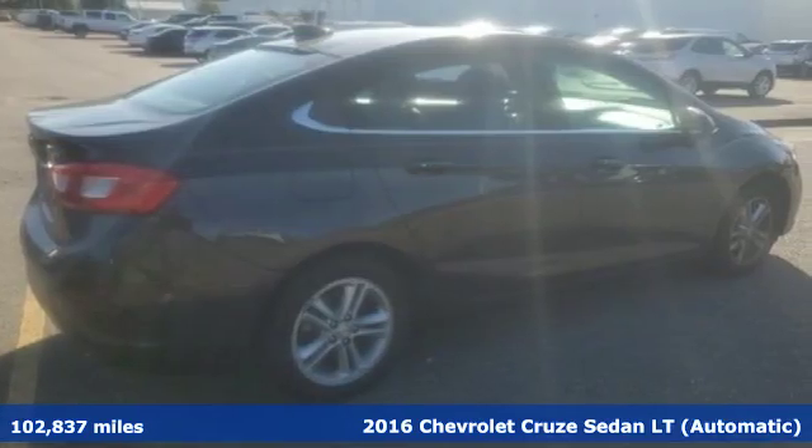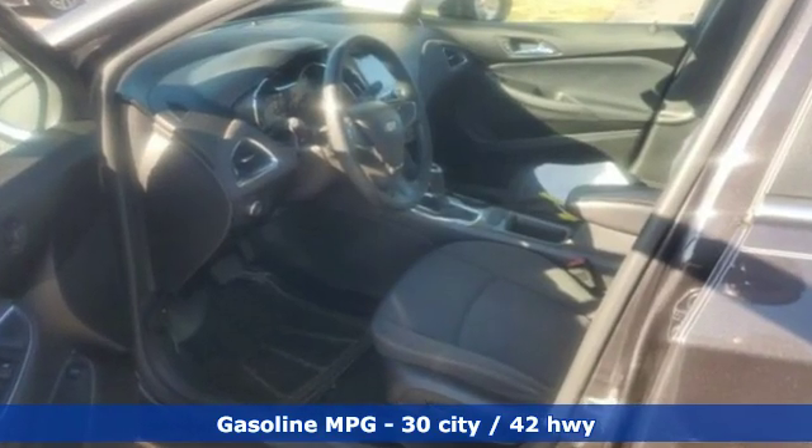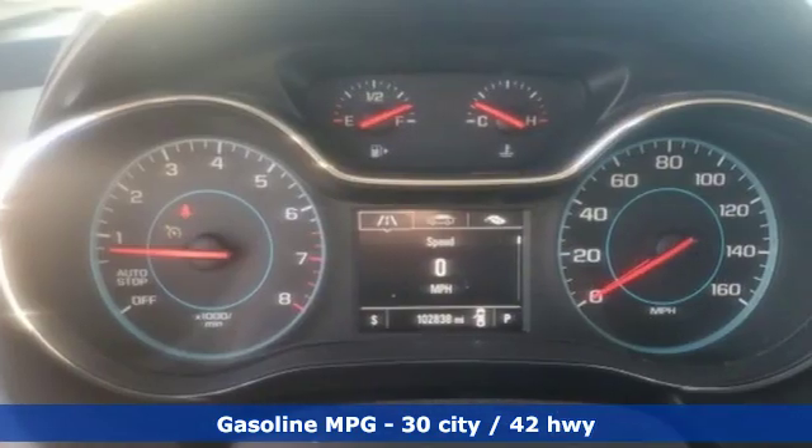And it comes with all the amenities you need: streaming audio, Wi-Fi hotspot, front heated bucket seats, remote engine start, and air conditioning.